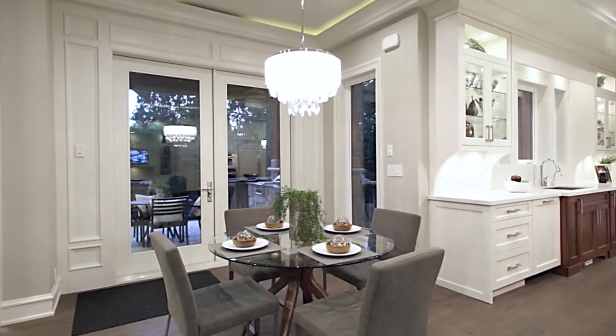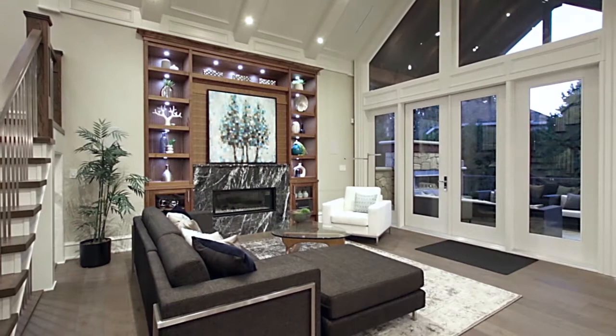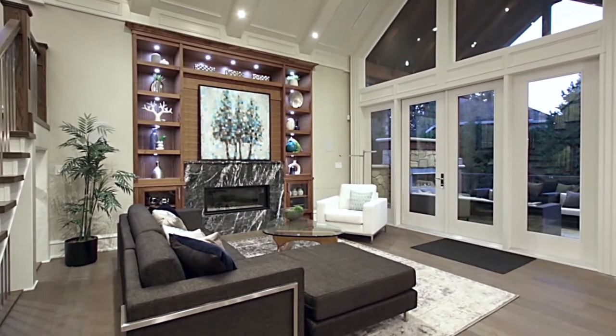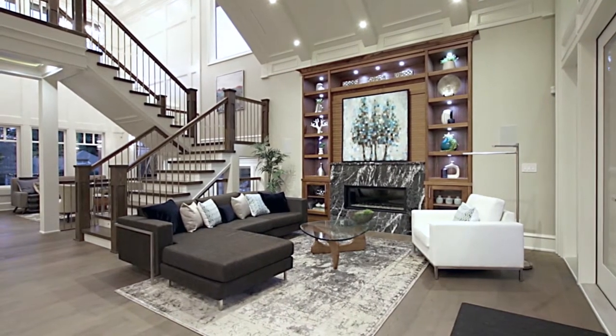The kitchen is open to your eating area with recessed lighting and a beautiful light fixture, as well as your family room, which has vaulted ceilings and a gas fireplace housed within a built-in display unit.